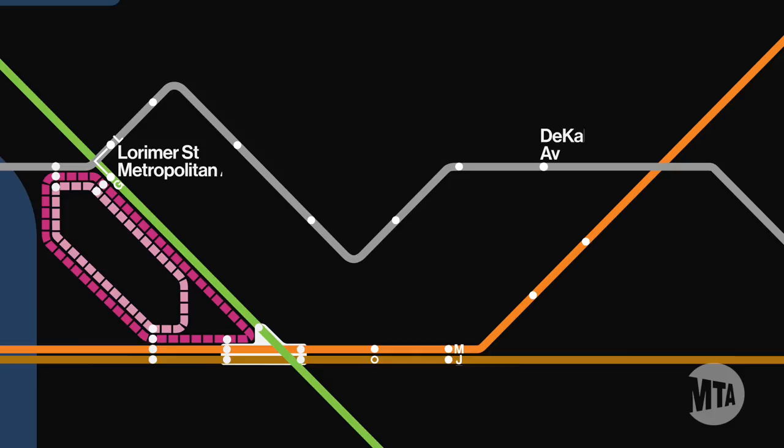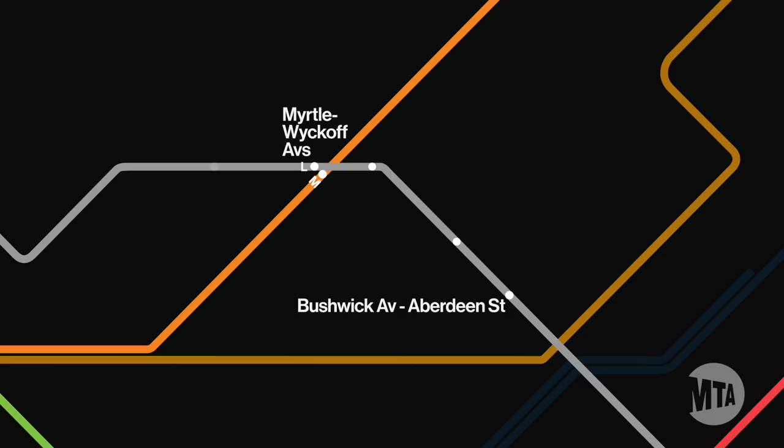From Bushwick Avenue Aberdeen Street L station to Myrtle Wyckoff Avenues, transfer to the M line at Myrtle Wyckoff for service into Manhattan.